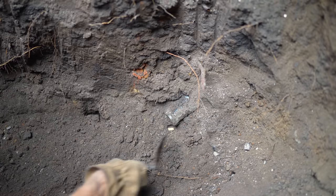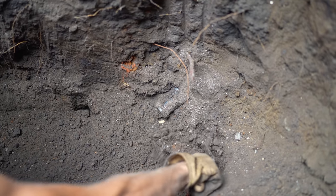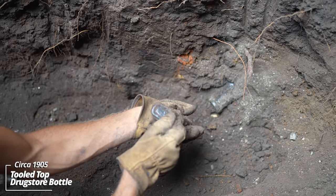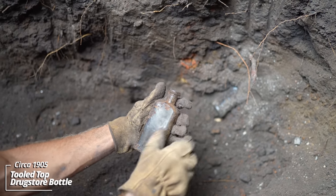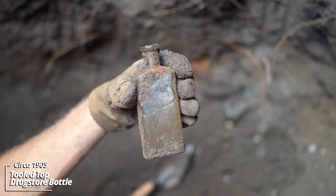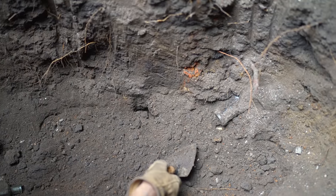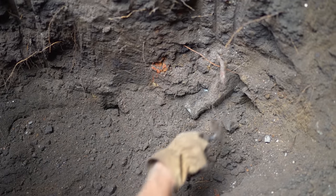It's lodged. Another prescription bottle — this one's got a rounded lip. Again, circa 1905 tooled top.